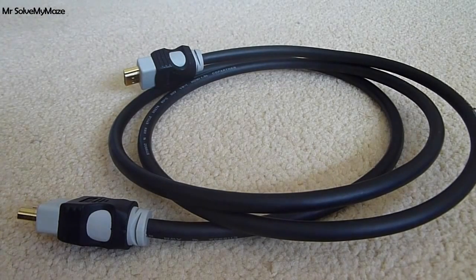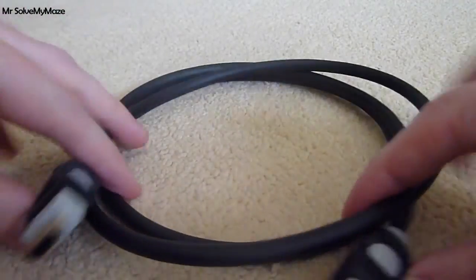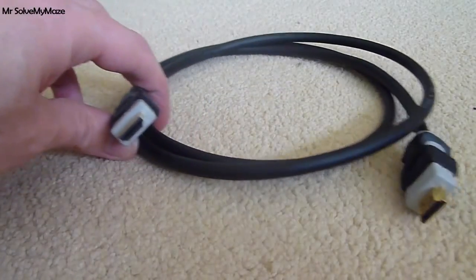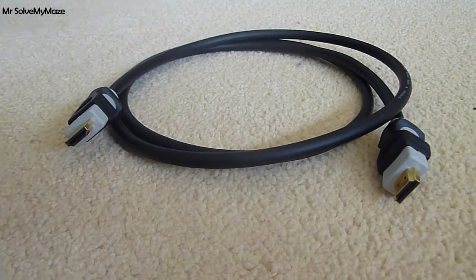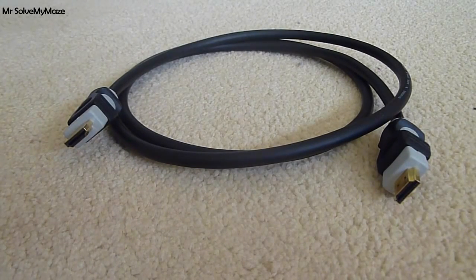So what HDMI cable should you buy? The one I've got here is just a bog-standard HDMI cable I got from Amazon for £3.99. There's nothing fancy about it — it's a very basic cable, and I've been using it for the last five years, so it's not outdated given how TVs have progressed in the last couple of years.